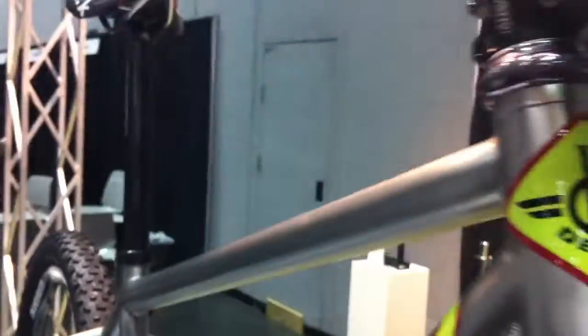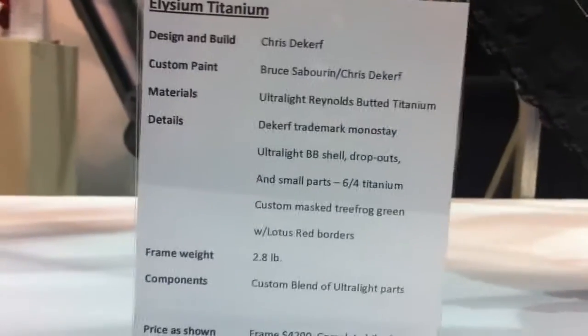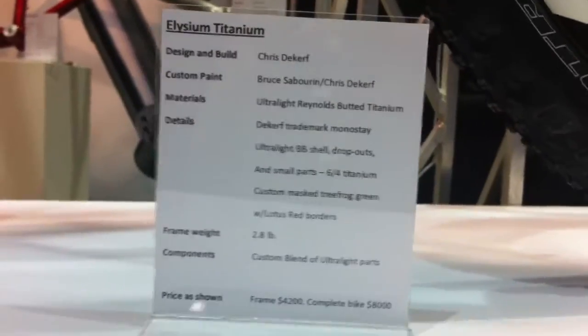Full-butted titanium tube set. Would you actually sell this tomorrow after the show? This bike's already sold. I can see why. What did it go for? This bike was $8,000. I'll talk to my editor for the next one.